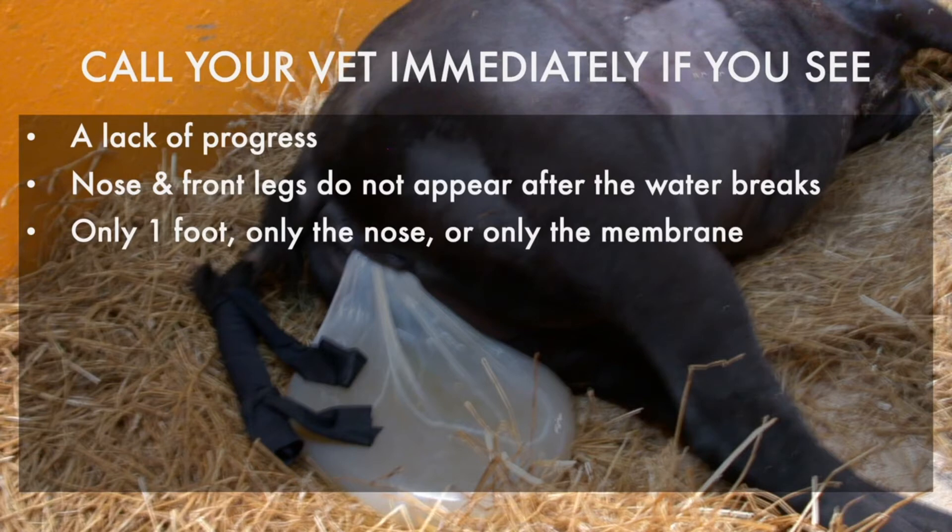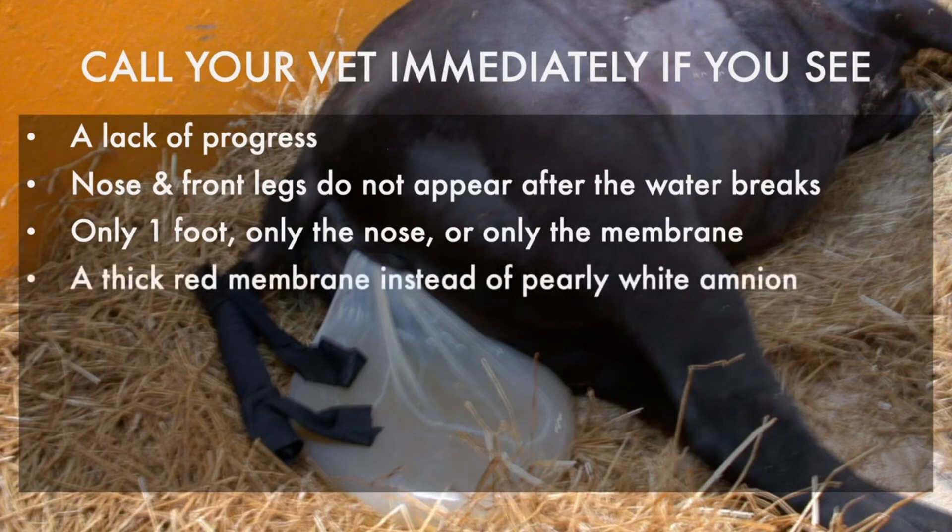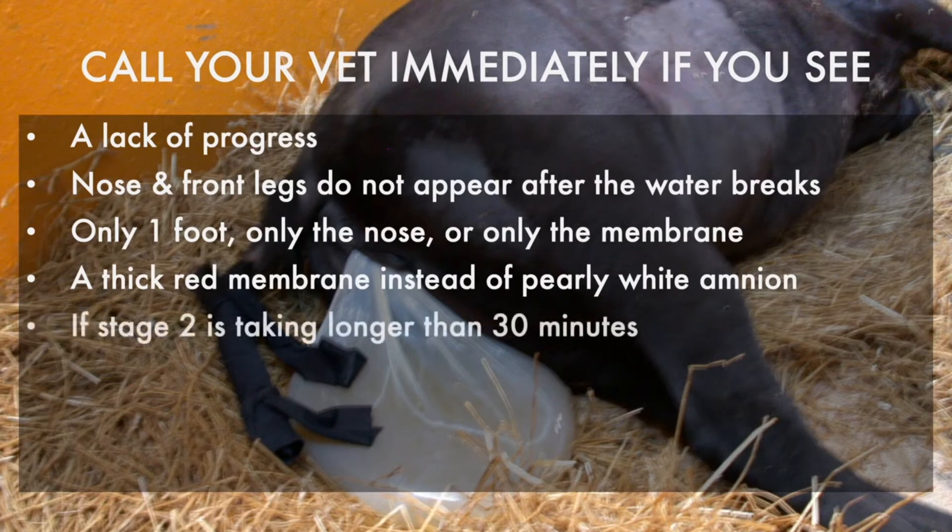If you see a thick red membrane appear at the vulva instead of a pearly white amnion, this means her placenta is separating too early and the foal is no longer getting oxygen. If stage two is taking longer than 30 minutes, it might mean the foal is out of position.